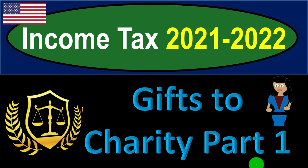Income tax 2021-2022. Gifts to charity, part number one. Get ready to get refunds to the max. Diving into income tax 2021-2022.